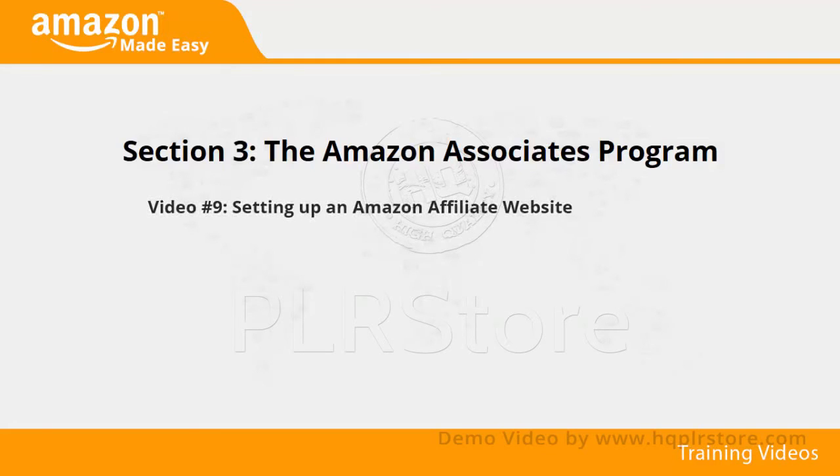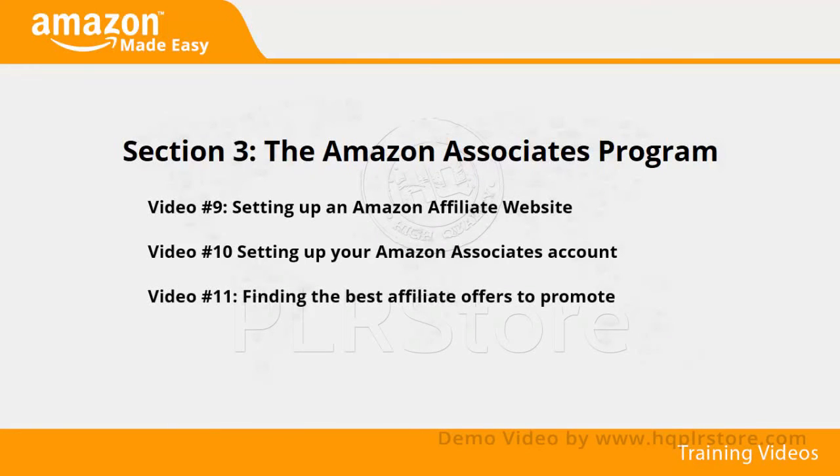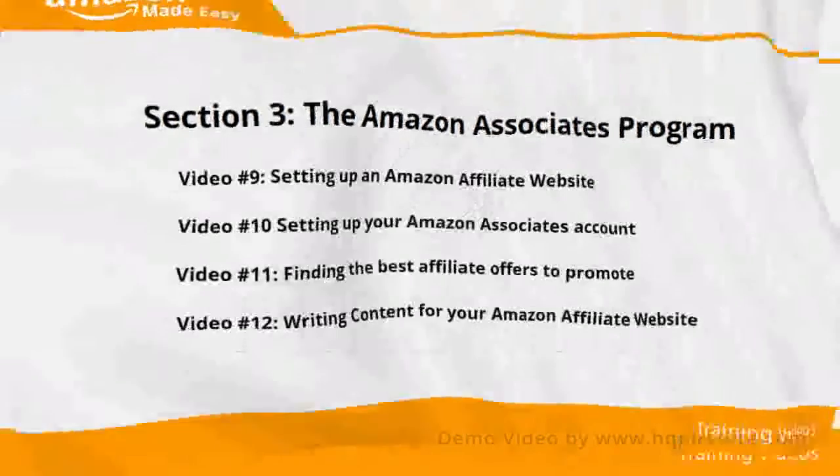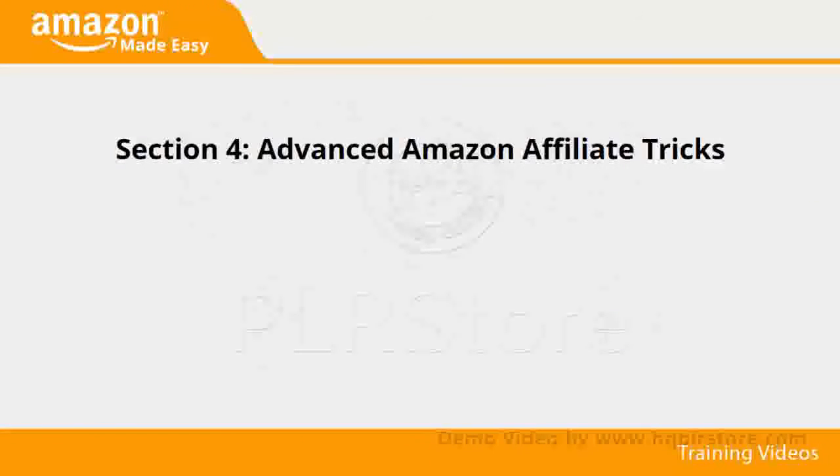Section 3: The Amazon Associates Program. In videos 9 through 12, we'll talk about setting up an Amazon affiliate website, setting up your Amazon Associates account, finding the best affiliate offers to promote, and writing content for your Amazon affiliate website.